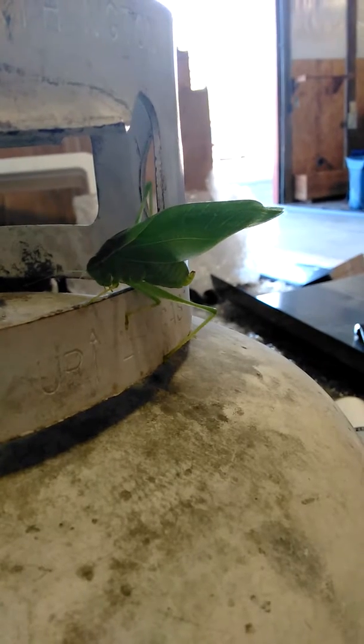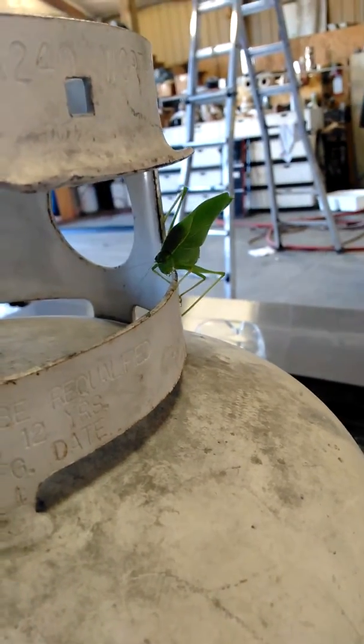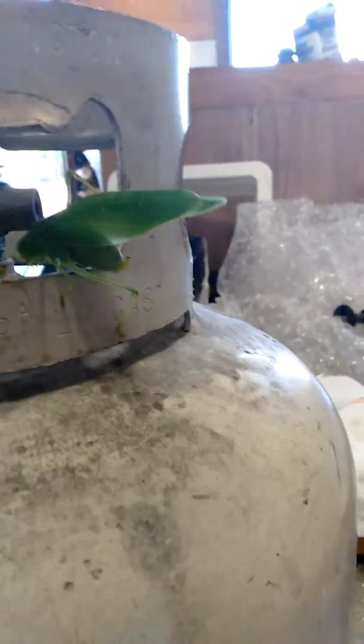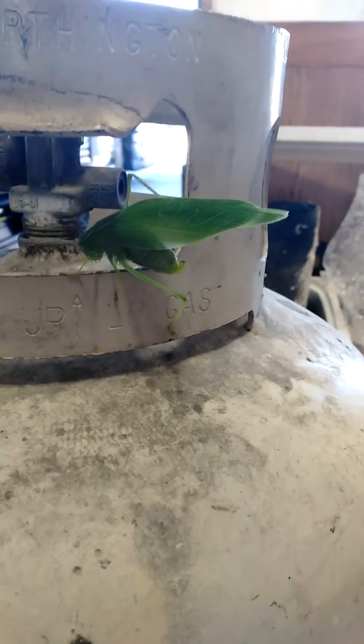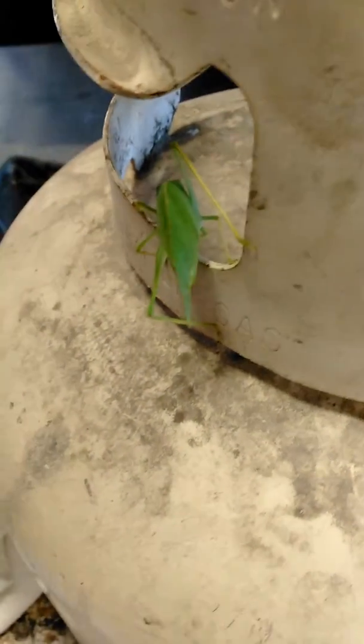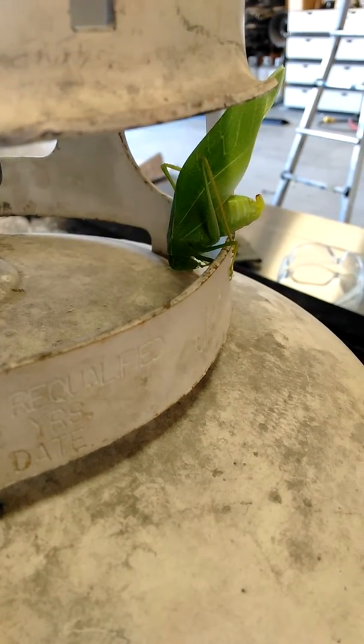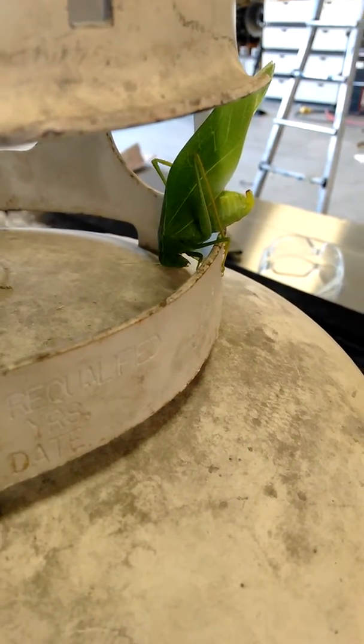These bugs are in the hop fields a lot — they're all over the place. I think it eats aphids. Oh, crickets! It's cleaning its foot. That's cool, kind of like a praying mantis.